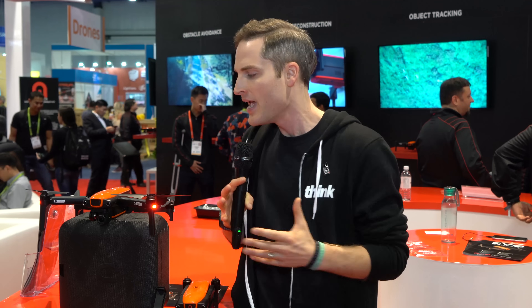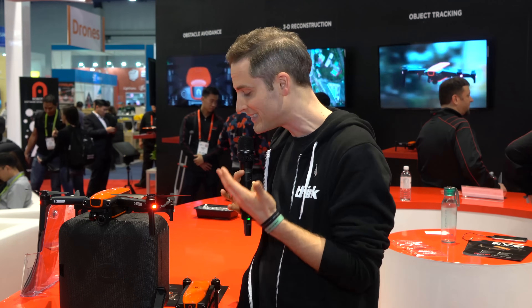Hey, what's up guys, Sean here with Think Media, bringing you the best tips and tools for building your influence with online video. We're here at CES looking for the best tools for creators so that we can ultimately tell our story better on social media and with online video. Drones are one of the best ways to do that, and something that we at Think Media have been getting into a lot lately. So we were pumped when we discovered this Evo Drone from Autel.